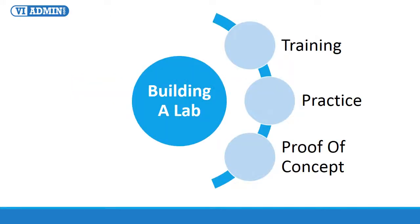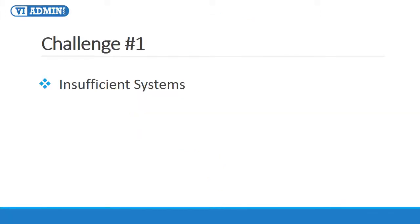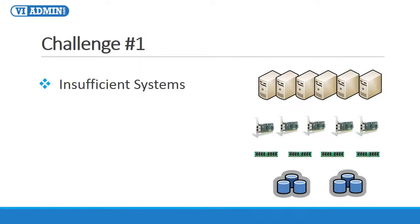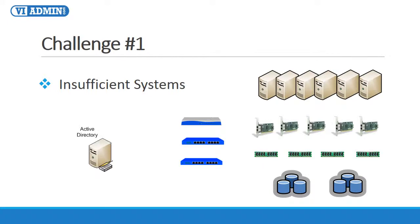So what are the challenges that we face in terms of building a lab for training, practice, or proof of concept? Challenge number one is we don't have sufficient servers, multiple network cards, lots of memory, fast iSCSI SAN, or NFS storage, enough switches or routers, AD, DNS servers, and the list goes on and on. In other words, building a fully functional VMware Lab is expensive, and it does require lots of resources.